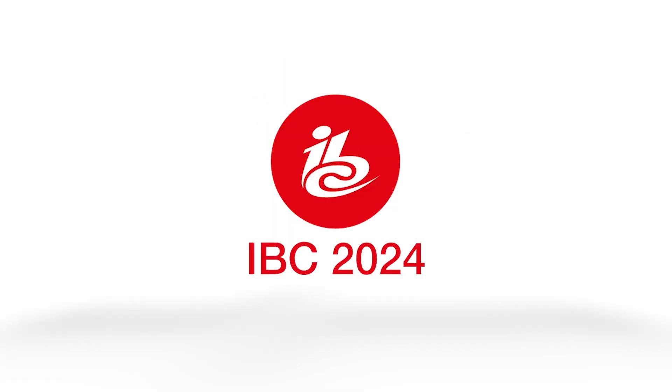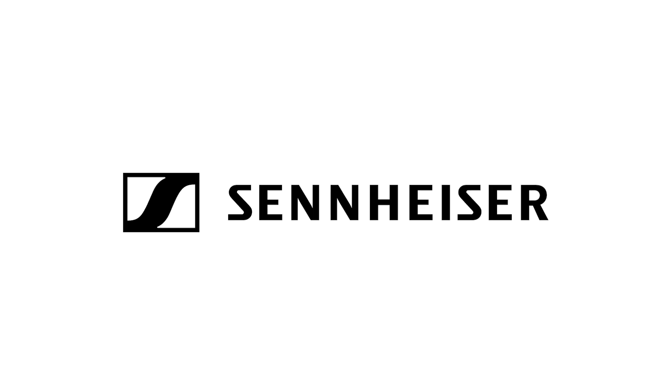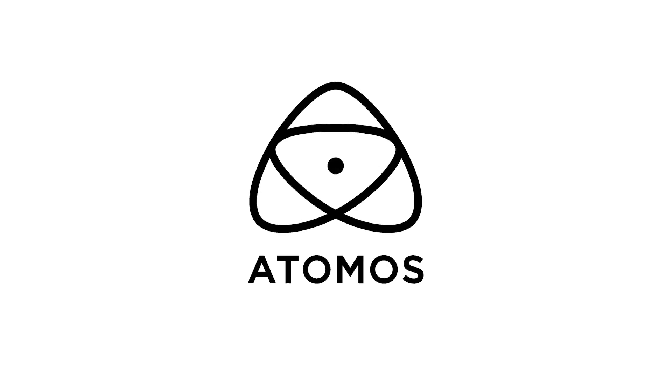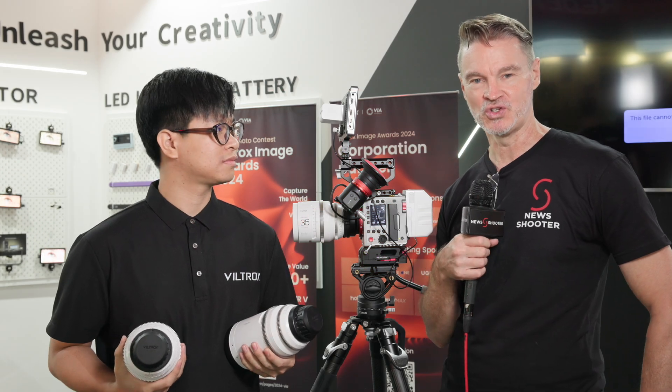New Shooter coverage of IBC 2024 is sponsored by Sennheiser, Atomos, and B&H. It's Matt here for newsshooter.com at IBC 2024. I'm at the Viltrox booth.